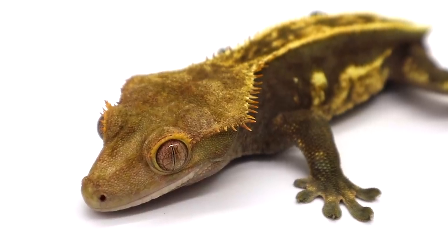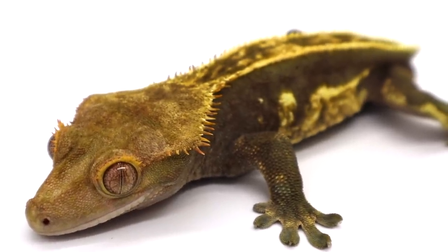The crested gecko requires a fairly small enclosure. The bare minimum standard is usually considered a 20-gallon tank on its side, because they are arboreal and need a vertical setup. What I would personally recommend is an 18x18x24 Exoterra — this is just the perfect size for a crested gecko, and 18x18x24 is fairly small.